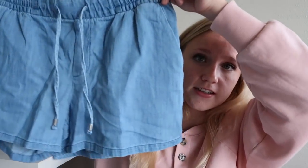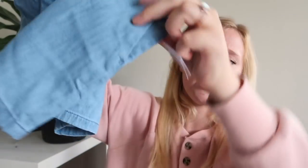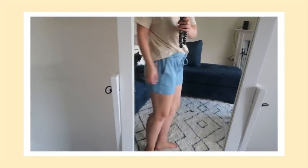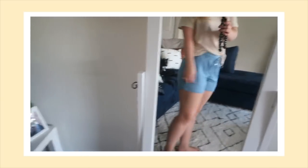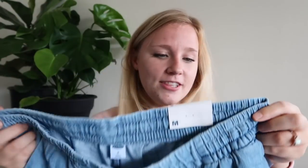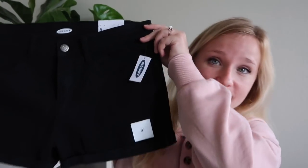The next thing I got were these shorts — they look like jean material but they're really a super soft cloth material. They're super comfortable because jeans in the summertime when it's actually hot, I do not like wearing normal jean shorts. These ones are super cute and super comfortable. They were on sale for $10.